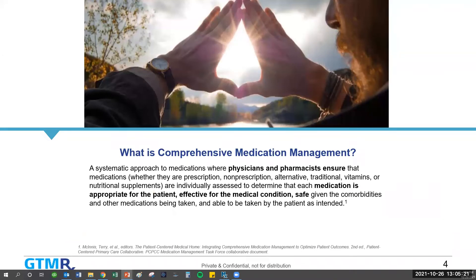So what is comprehensive medication management? It's a systematic approach to medications where physicians and pharmacists together ensure that medications — whether prescription medications, non-prescription medications, alternative, traditional vitamins, nutritional supplements — all of that as a package are individually assessed to determine that each medication is appropriate for the patient, is effective for the medical condition they have, and is safe given all other comorbidities and medications. Is the patient actually taking the medications as intended? CMM is a very holistic package approach to the patient's total medication load.